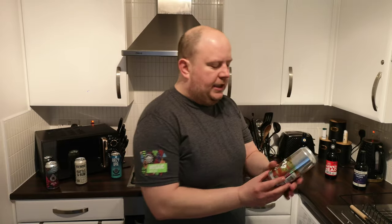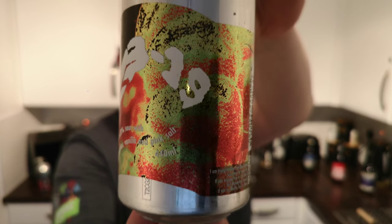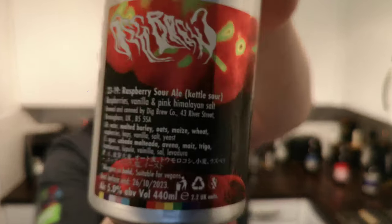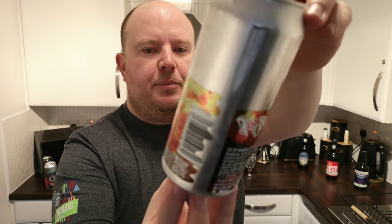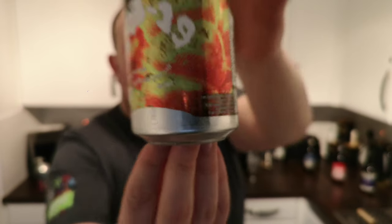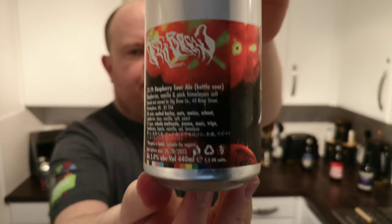So here's what we're reviewing. I've had this before on draft, on keg, and it's this: it is 23 19 from Dig Brew. It's a raspberry sour ale — but it says sour with raspberries, vanilla and pink salt, so it's actually a Gose-style sour. It says kettle sour but it's Gose-style. It is 5% ABV in a 440ml can.